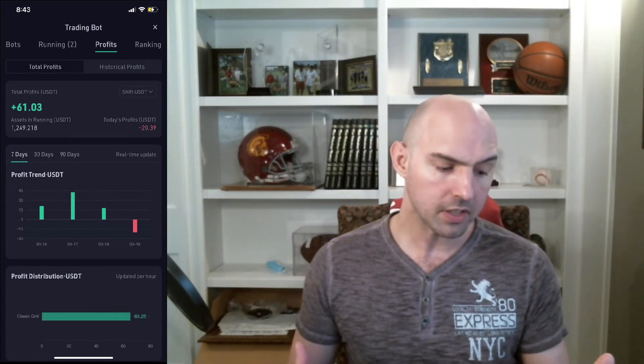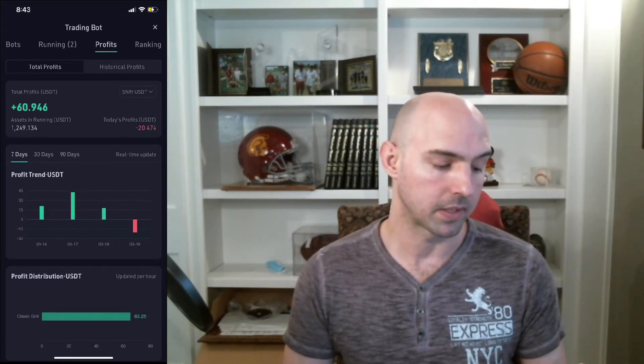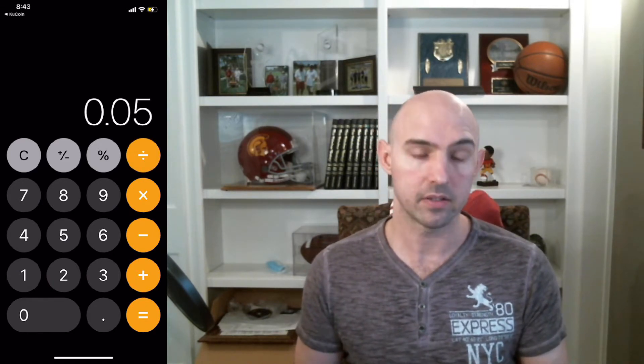Yes, we are at a 20% loss right now from yesterday — not too bad, actually more than I expected. But we're at a total profit of $61, which is about $12 a day. So that's roughly a 5% return in five days, given that we invested $1,200 — 60 divided by 1200.